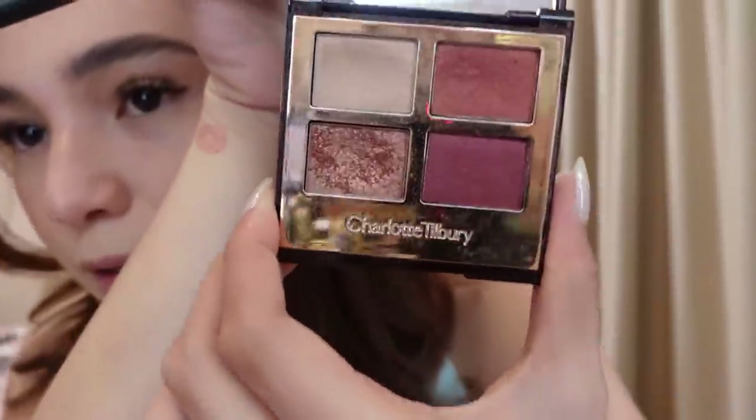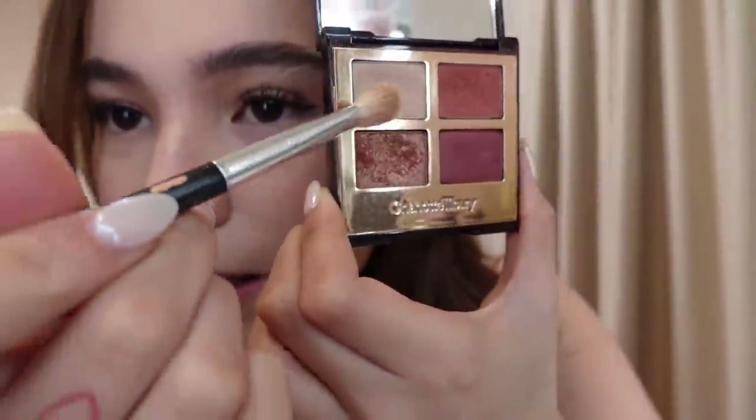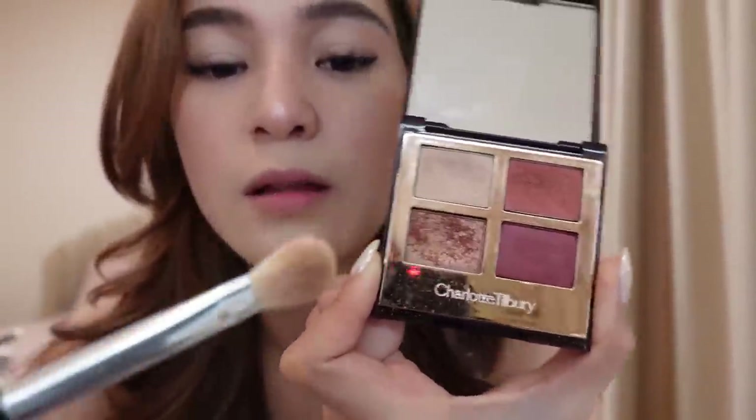And then after the eyeliner, option lang ito — naglalagay pa rin ako ng eyeshadow. But this is the eyeshadow set palette that I have — it's the Charlotte Tilbury. Ito yung shade na nilalagay ko — simple lang, parang makintab lang siya pag open. Then I also put a little of this shade para it's more defined. Very light lang.